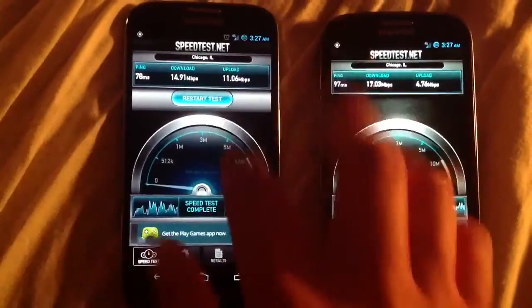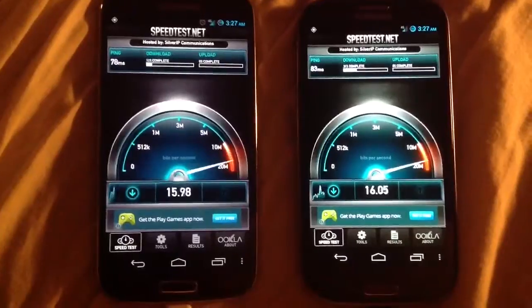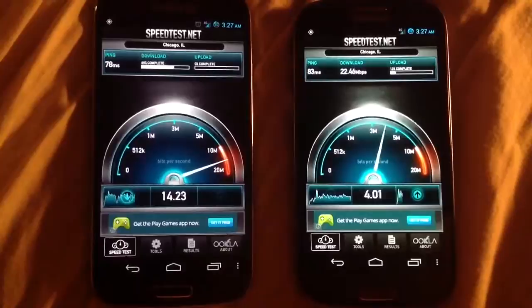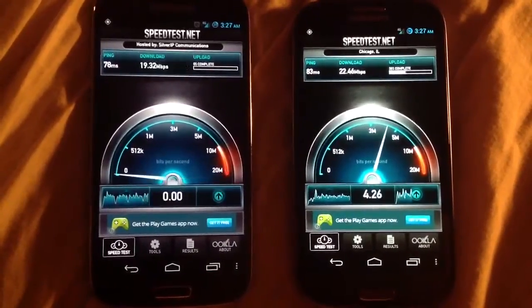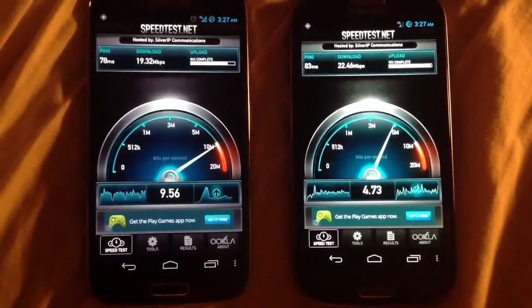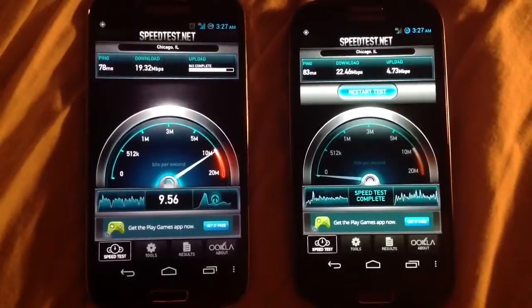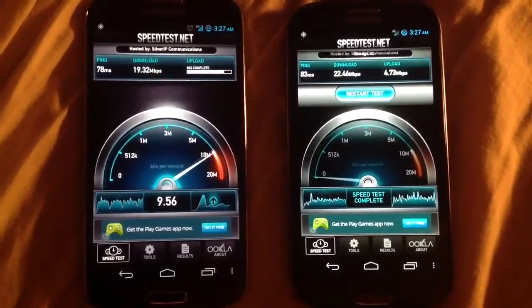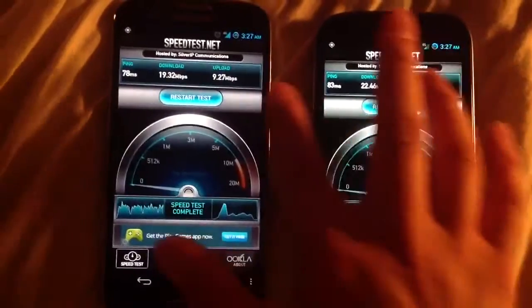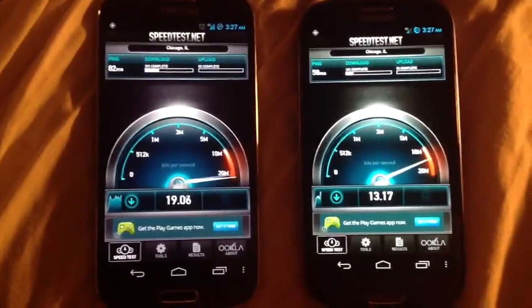11 megabits. Same behavior — well, at least it finished up a little quicker. 11 megabits. Third time's a charm.